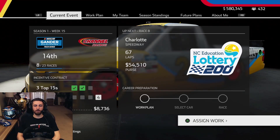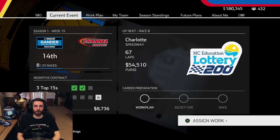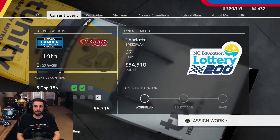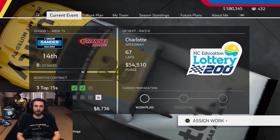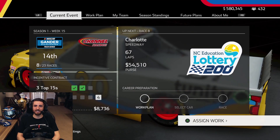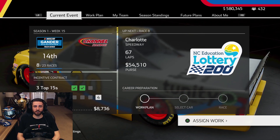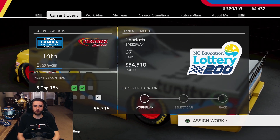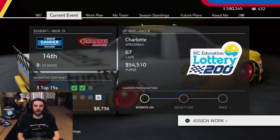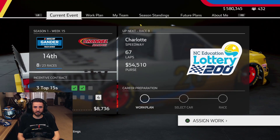That'll do it for today's episode. Appreciate you watching — if you enjoyed it, leave a thumbs up and a comment. We got our first top five, a third place finish, battling it out with the best in the series — things might be turning around. Up next will be Charlotte, 67 laps. We'll take another great truck out there and hopefully put together another strong run. One more top 15 and we'll get an extra $8,700 on our incentive contract. If you're new to the community, hit the subscribe button and ring the notification bell. Catch me live on Twitch most nights at 9 PM Eastern — Twitch.tv/shieldhouse. See you at Charlotte!